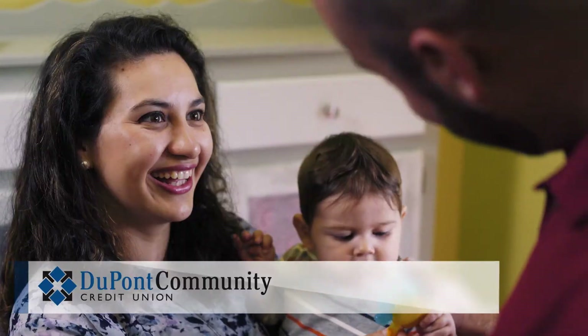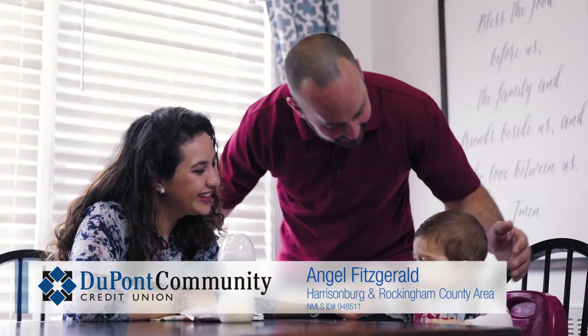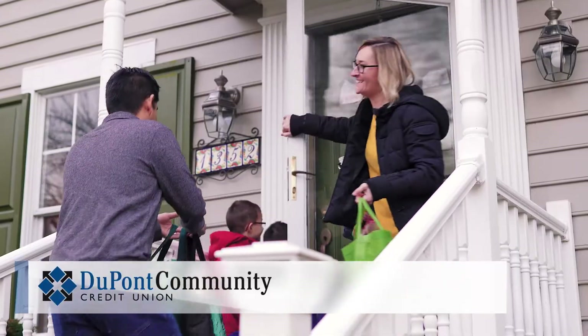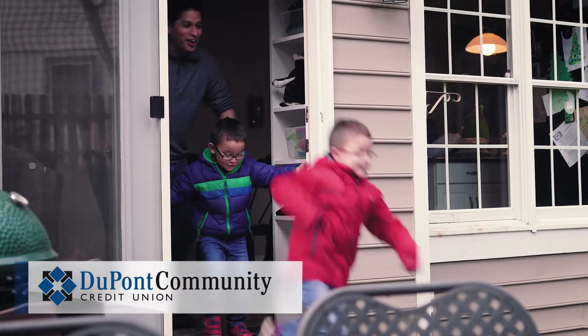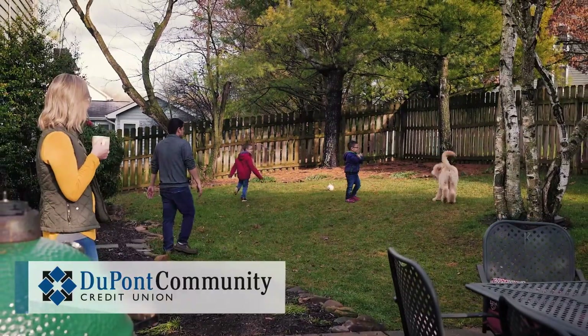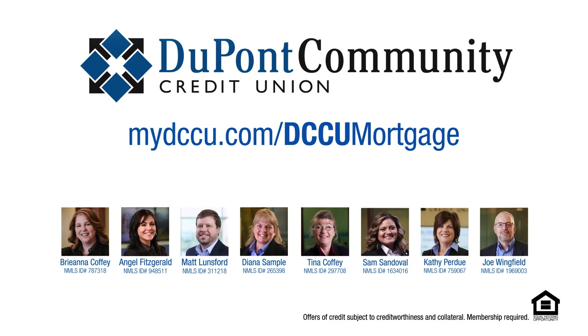DCCU is a great choice for a mortgage because we love our members, we love our community, and we're a family team that's going to get you and your family into your new home. I love my job because I get to help people every day. I love my job because you get to help people complete one of their biggest dreams, which is owning a home. I think DCCU is the best place for a mortgage because we are community-based, member-focused, and everybody works together to make sure that every member is taken care of.